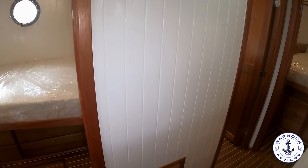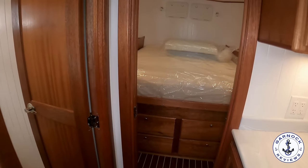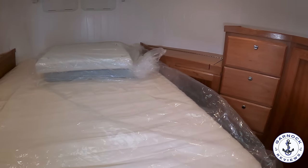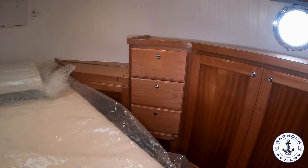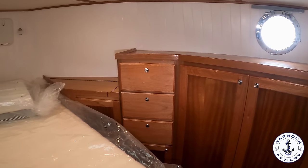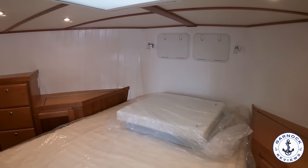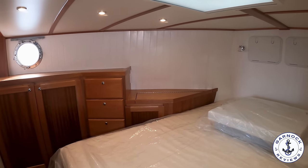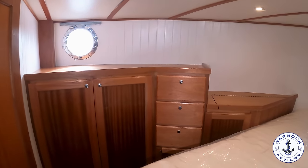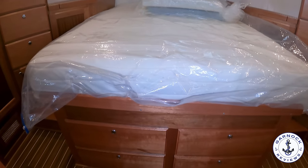Making my way to the bow, that's where you'll find the owner's stateroom. This has got a large island berth, easily accessible on either side, with more than ample storage space throughout. You've got opening port holes on either side, plus that massive overhead hatch. There's additional storage below the bed, including four storage drawers that slide in and out with a push-button mechanism. You can also lift the mattress for more storage options, and on the bulkhead you've got access to the anchor locker.